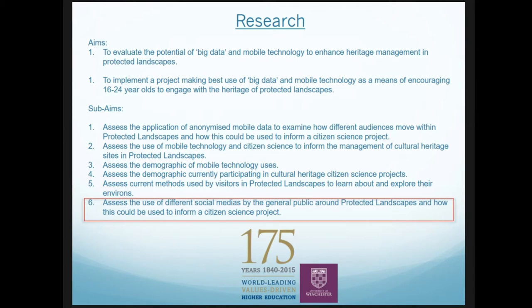As mentioned, I'm currently undertaking a PhD with two main aims: to evaluate the potential of big data — namely social media data and mobile technologies — to enhance heritage management in protected landscapes, and to implement a project that makes best use of big data and mobile technology as a means to encourage 16 to 24 year olds to engage with heritage in protected landscapes.